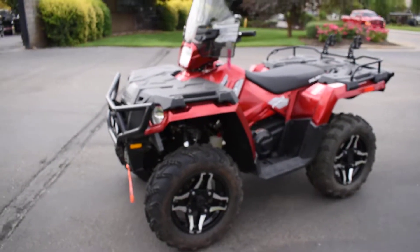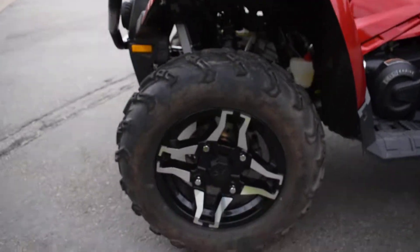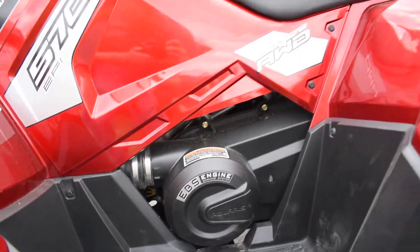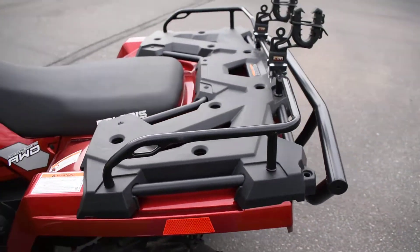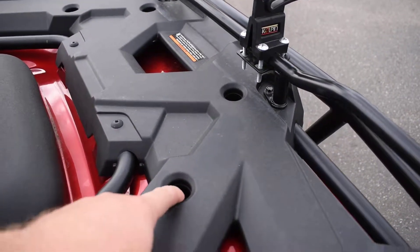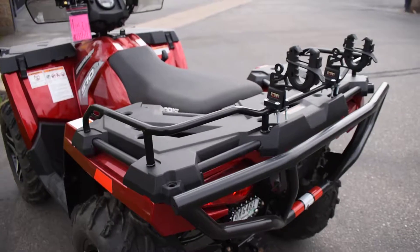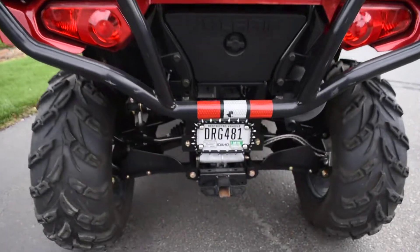This thing has low miles — about 170. It runs and rides fantastic, no issues. It's got the independent rear suspension, front and rear racks. There's a brand — I can't remember the name — but they make accessories that clip into these holes.